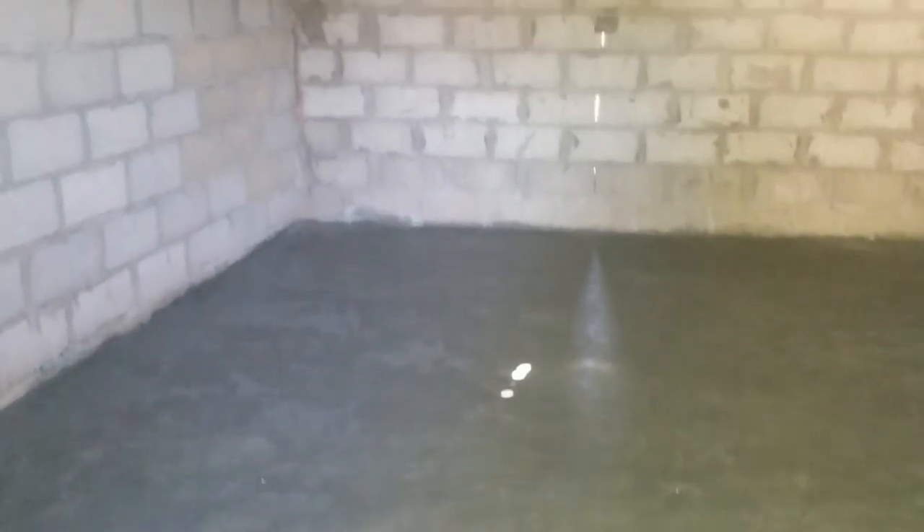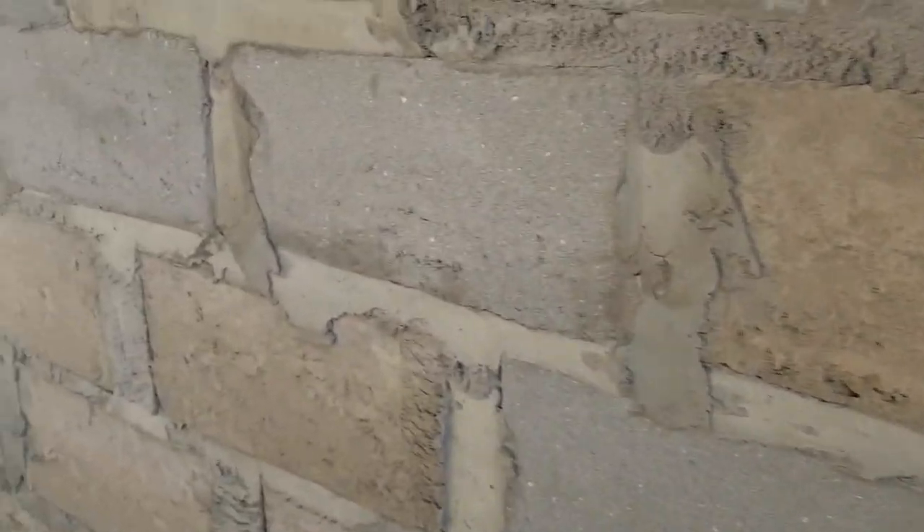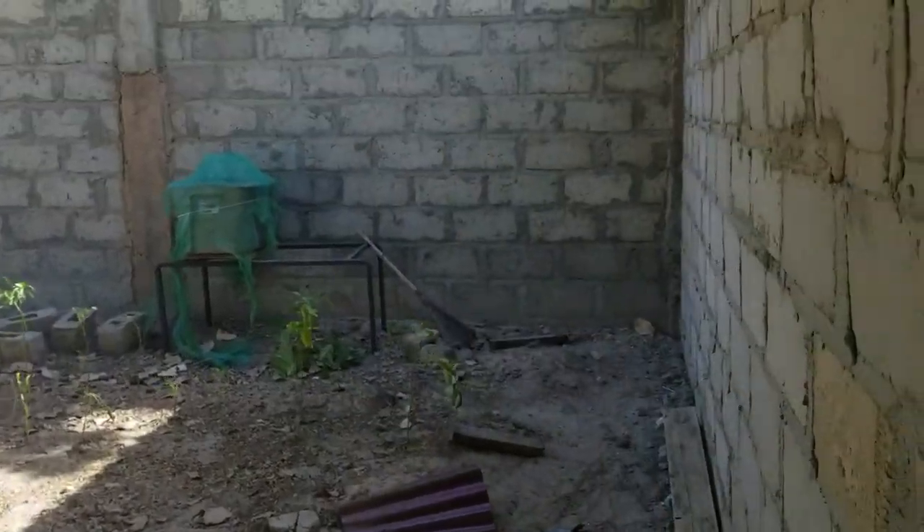He laid the floor, and he will spackle the inside come Monday. It looks pretty good, and he did like a little step or something there, so it's pretty nice.